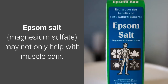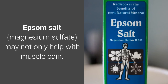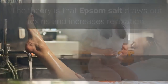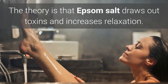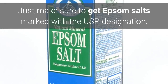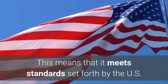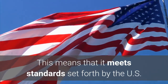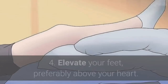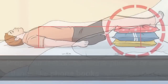Number three: soak in a cool Epsom salt bath for about 15 to 20 minutes. Epsom salt, also known as magnesium sulfate, may not only help with muscle pain, it may also reduce swelling and inflammation. The theory is that Epsom salt draws out toxins and increases relaxation. Just make sure to get Epsom salts marked with the USP designation, which means it meets the standards set forth by the US Food and Drug Administration and is safe to use.